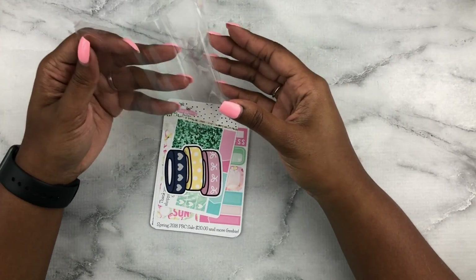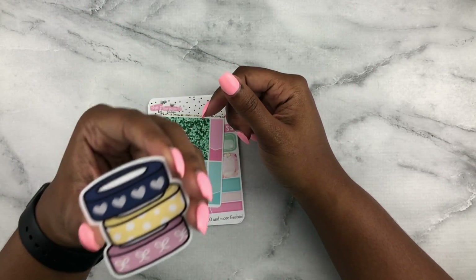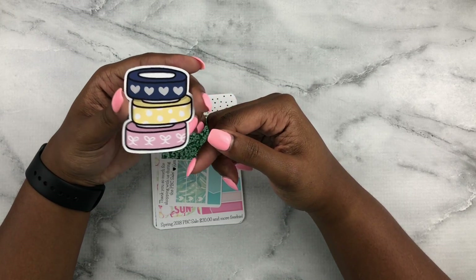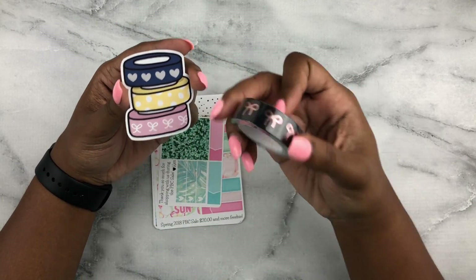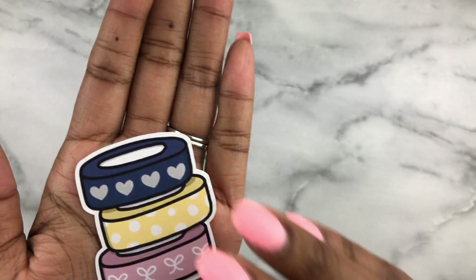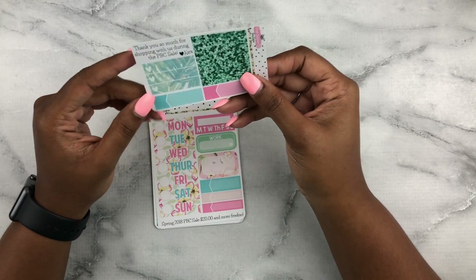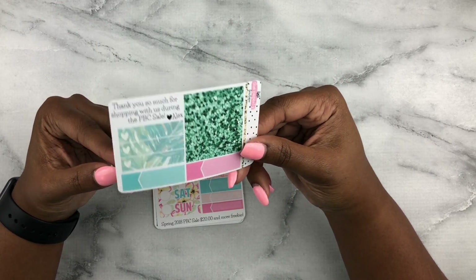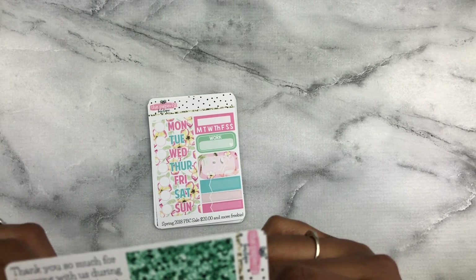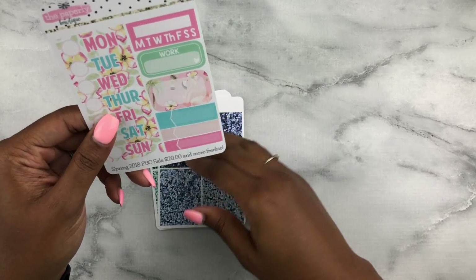She was giving some awesome freebies out for the PBC sale — that's another thing I love about it, the freebies are always so good. I hadn't even seen that she was giving this as a freebie before I ordered. This is such a cute die cut. It kind of looks like the Simply Gilded washi. And then there are polka dots in yellow, and you guys know I love yellow. Very high quality printing and I like the cardstock it's printed on. So I got three freebies total — how awesome is that?